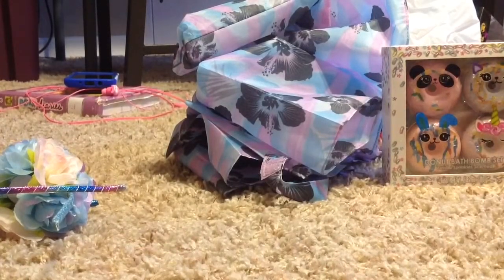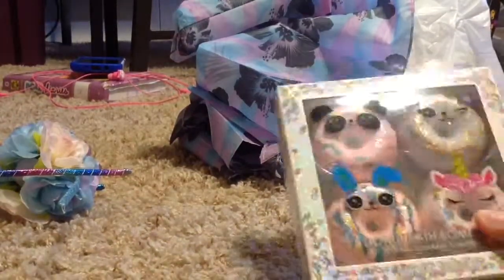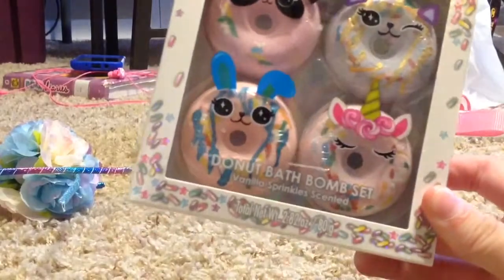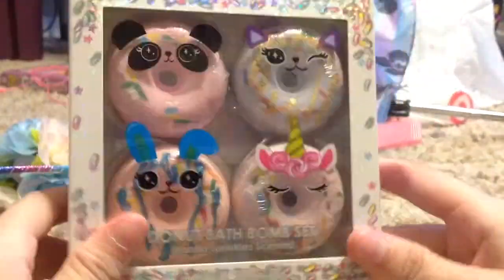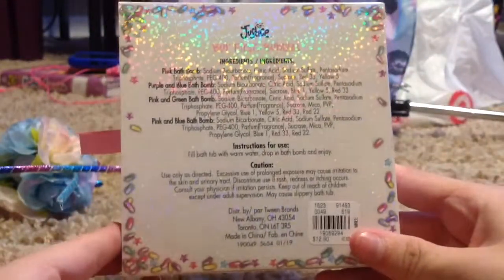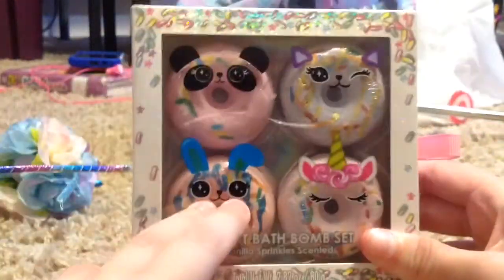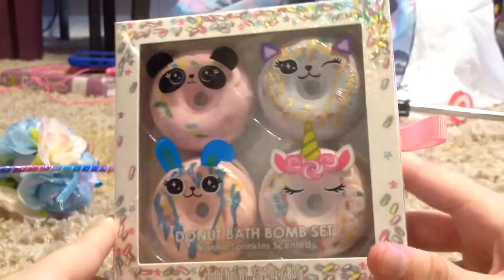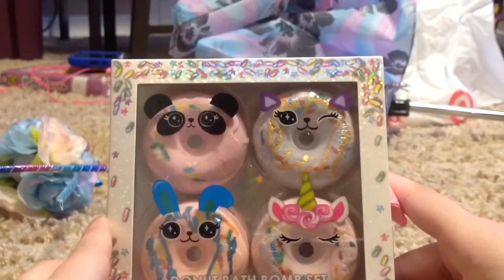And if you're wondering what this is, it's a donut bath bomb set, vanilla sprinkles scented. There's only four of them, so I don't want to get one out just for you guys to see — I want to use it when I'm taking a bath. Here's the package. Pause it if you want to read the back. I'm sorry guys but I can't open it. It's really cute — the unicorn, bunny, panda, and cat.